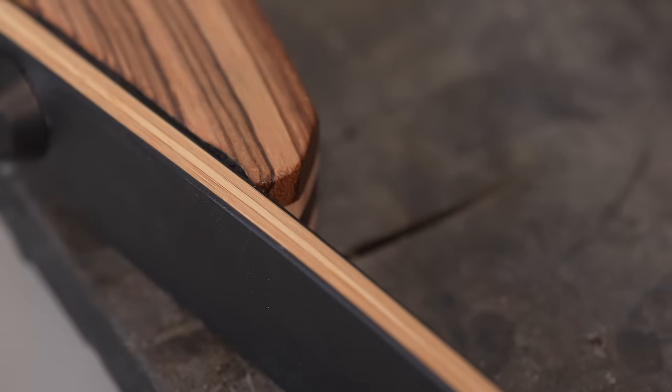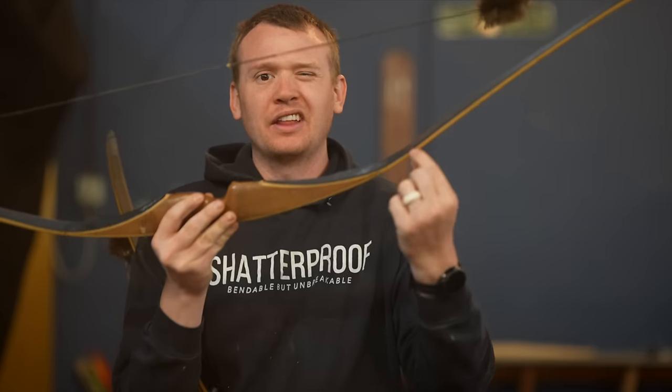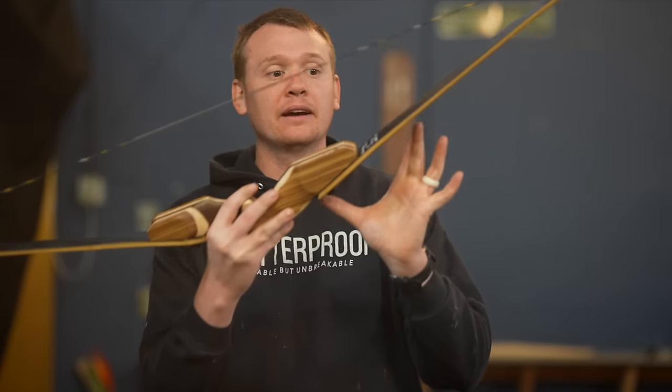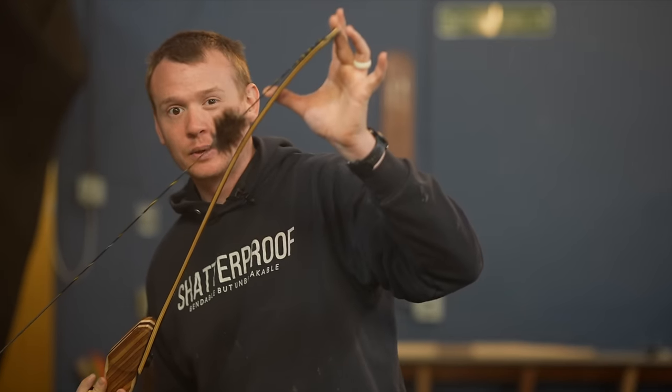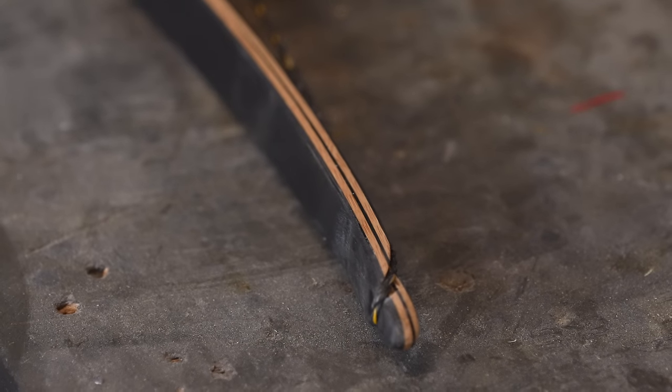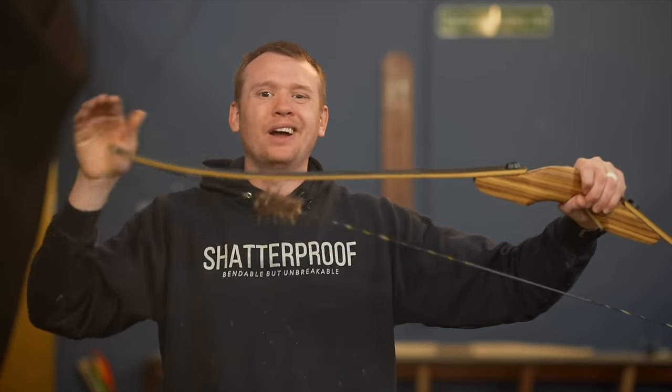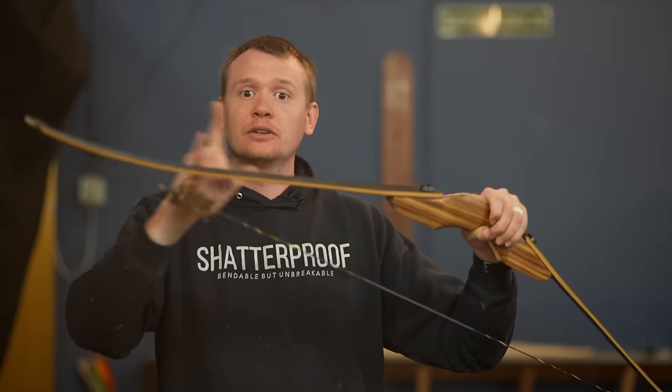Third, you can change the working length of the limbs with wedges. All bows have a fade-out coming off the riser — a wedge or tapered section. By changing the length of that wedge, you change the working limb length. The working limb is different from total limb length: I could have a 26 inch limb but only 16 inches working because of a 10 inch wedge. On this bow I have an 8 inch wedge here and a 6 inch wedge here, so only 16 inches between them is actually working.